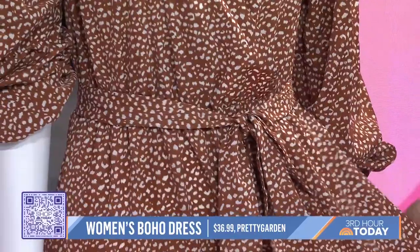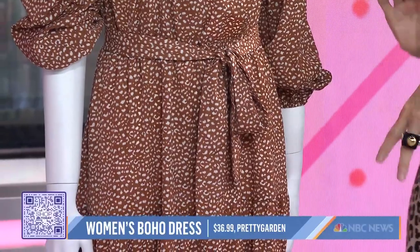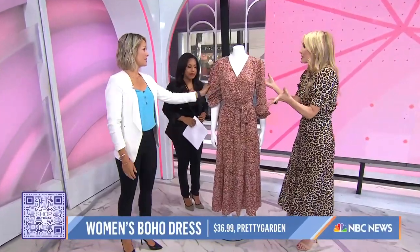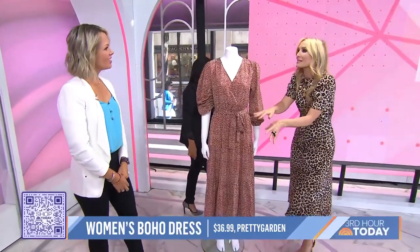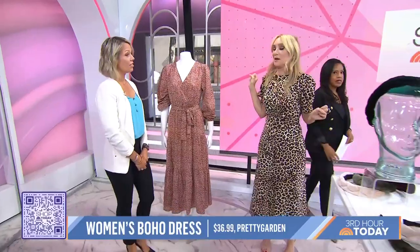This really easy A-line skirt is so fabulous and versatile. At $36.99 for this dress with a little micro leopard print, you can wear it with sneakers, wear it with boots, or dress it up with heels. There is nowhere you can't wear this dress.